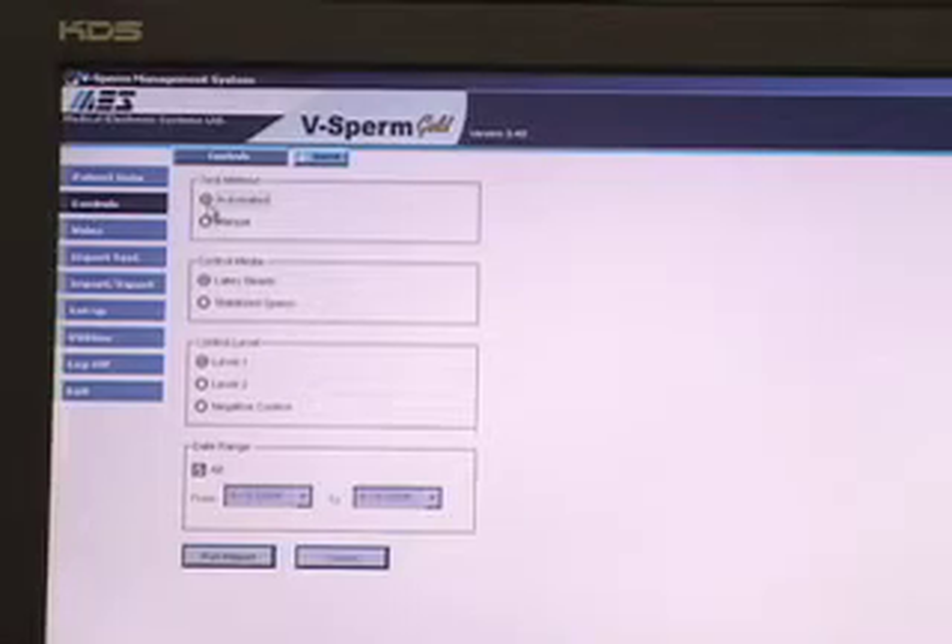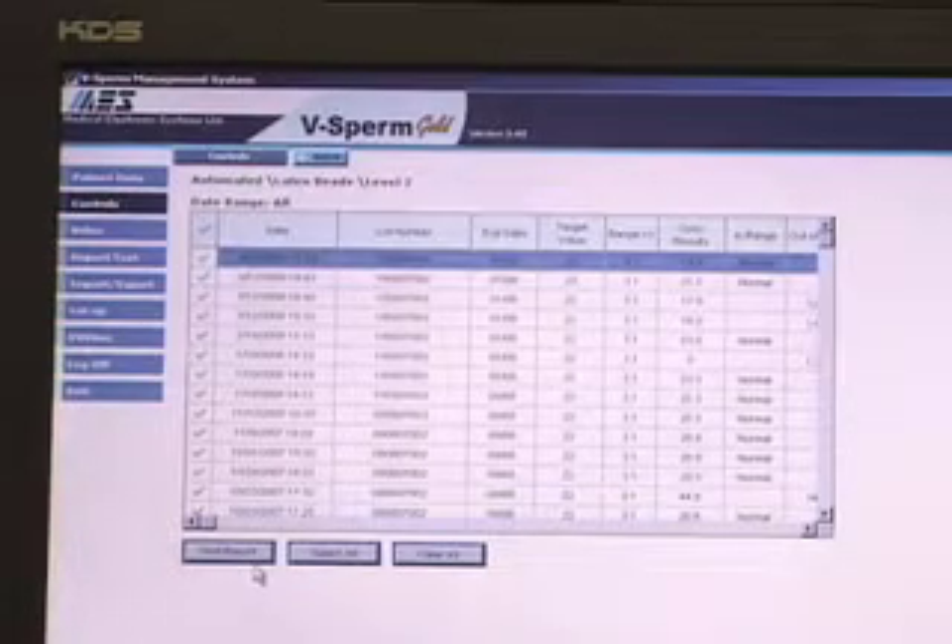For quality control, the SQA-V can run latex beads or stabilized sperm. The instrument is also on the College of American Pathologists proficiency schedule.